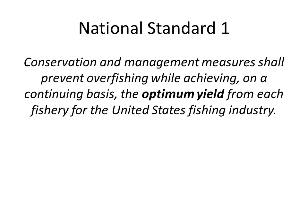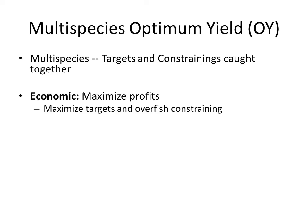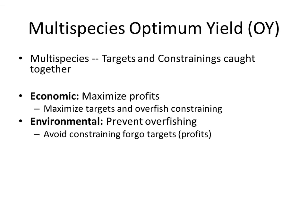A lot of the challenges in managing U.S. fisheries comes back to National Standard 1 from the Magnuson-Stevens Act, a piece of federal law that governs all U.S. fisheries management. National Standard 1 states that conservation and management measures shall prevent overfishing while achieving, on a continuing basis, the optimum yield from each fishery for the United States fishing industry. The hardest thing about this is defining optimum yield, and it becomes even harder in a multi-species context. From an economic perspective, optimum yield maximizes profits, meaning maximizing target catches and potentially overfishing some constraining species. From an environmental perspective, it means preventing all overfishing, which may require foregoing some target catches and profits.